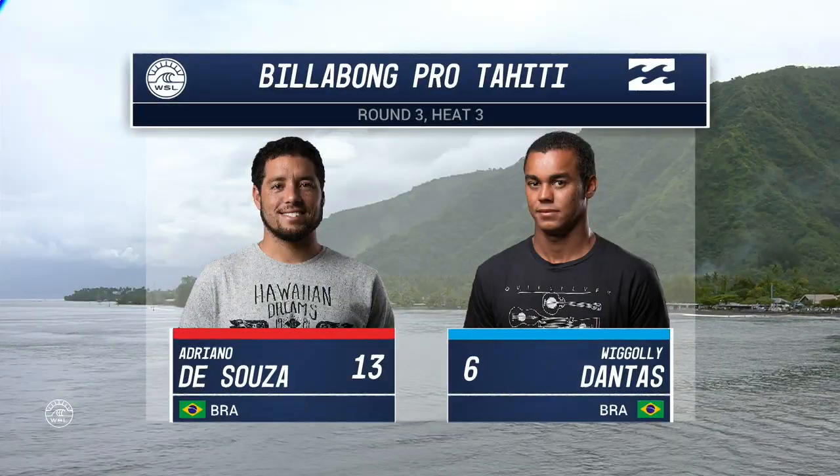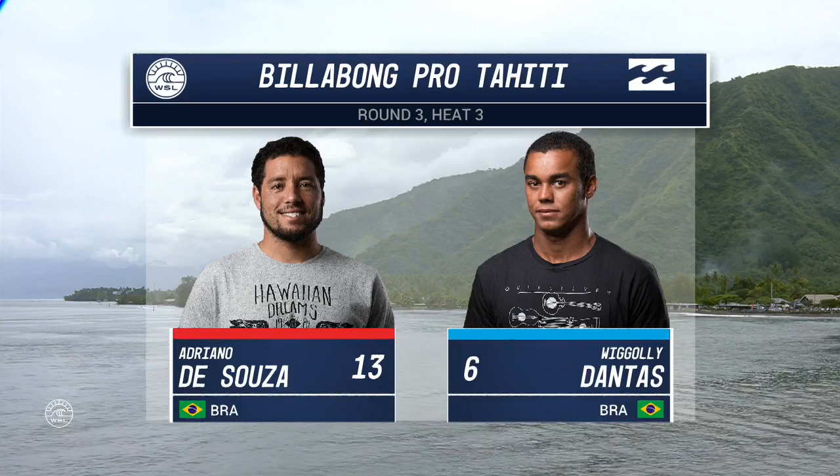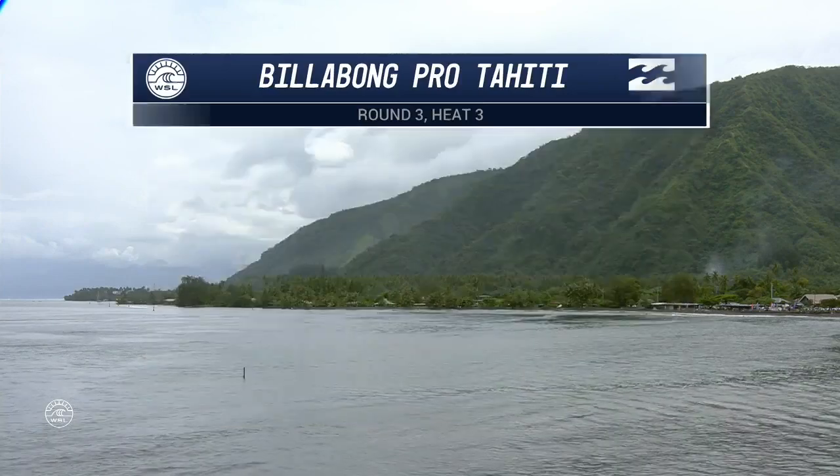We're going to get straight into this heat with De Sousa versus Dantes. We saw Dantes come up against Ezekiel Lau and handedly win that heat to move on into this round number three.